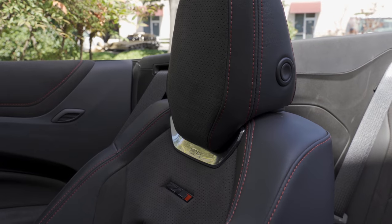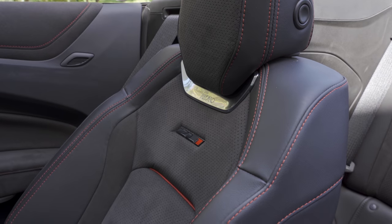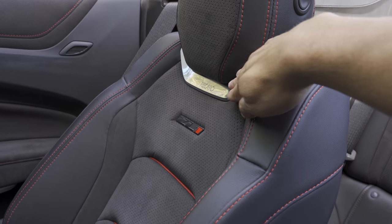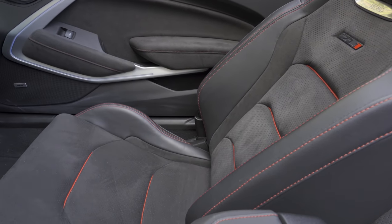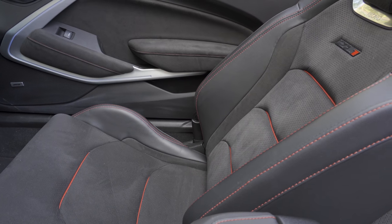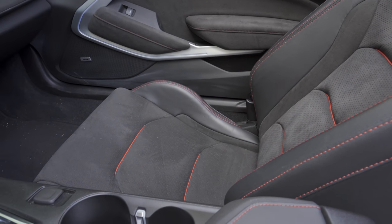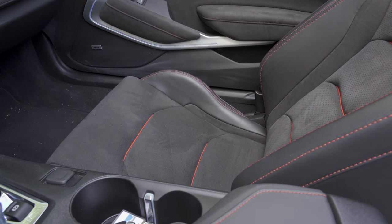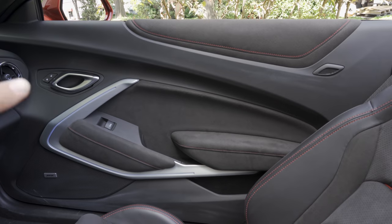Putting the top down completely solves any visibility problems — we have a complete unobstructed view of the rear. Going in for a closer look, we have perforated sections for the headrest and center of the seat back and cushion, a ZL1 logo in the middle of the seat back, and Recaro branding right above it. The bolstering is pretty aggressive, but I found these seats quite comfortable — again with the exception of the lack of lumbar support. One thing worth noting: even though these seats are ventilated, we don't get quite as much airflow through this alcantara-like fabric as we would through leather, so keep that in mind in a hotter climate.